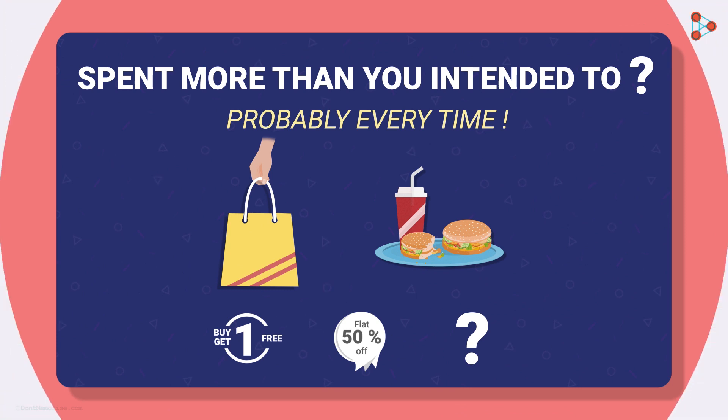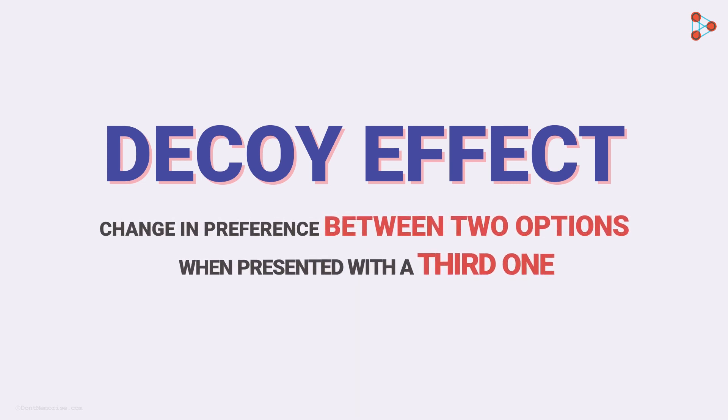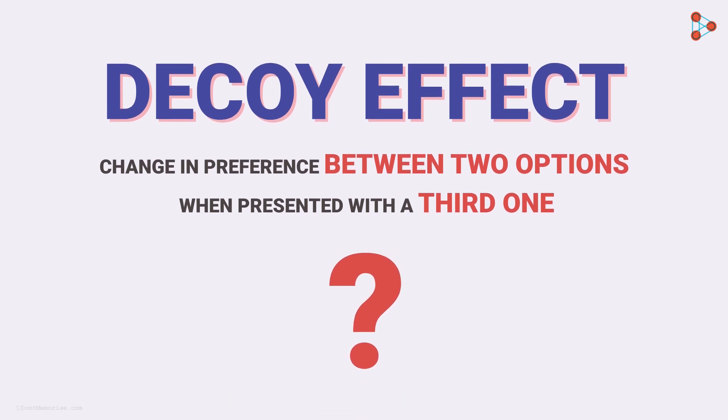The answer could be the decoy effect. What does it mean? It simply means a change in preference between two options when presented with a third one. Confusing, right? Let's make this simpler.